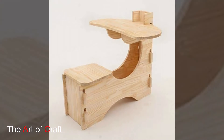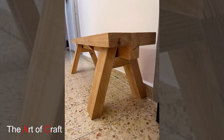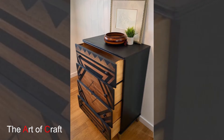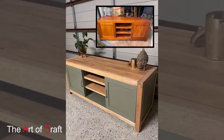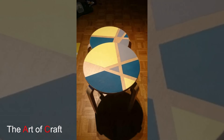Hi everyone, welcome back to our channel. Today we are exploring a unique and eco-friendly way to decorate your home using reclaimed wooden furniture and decorations. Reclaimed wood not only adds character and history to your space but also supports sustainable living. In this video, we will show you how to incorporate reclaimed wood into your home decor, from your living room to your bedroom. Let's get started.